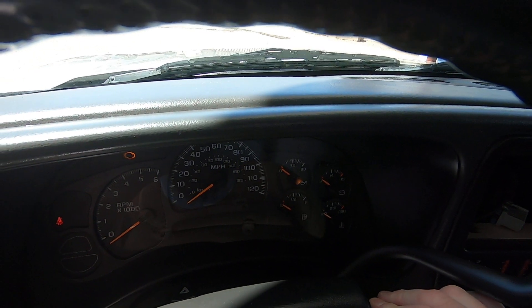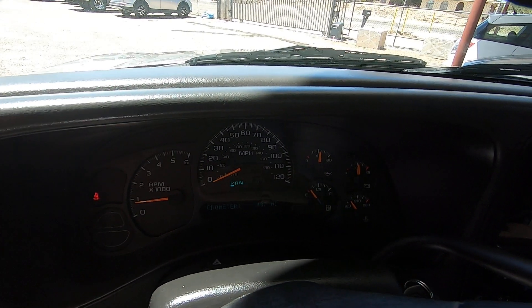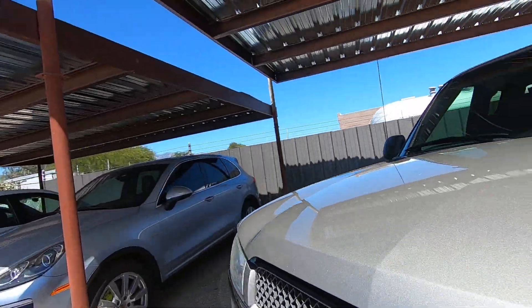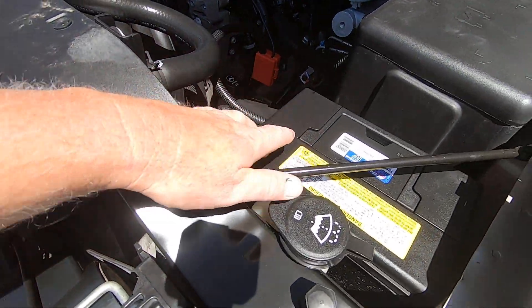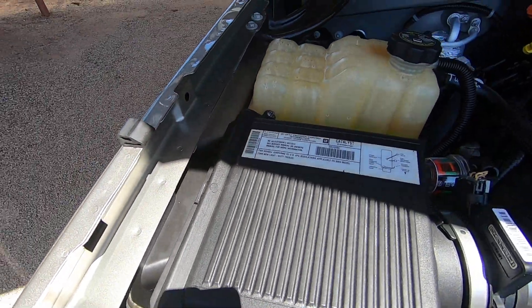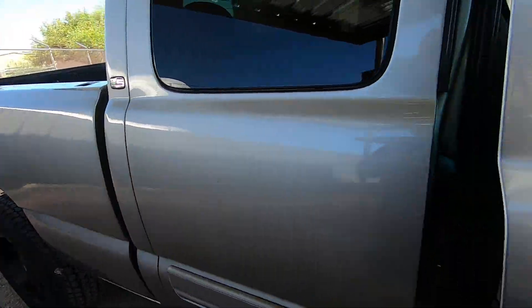Let me fire this guy up right now. Let's get the 123,487 miles. There we go. Not much to look at — nice, quiet 5.3. There's a new battery over here. Sticker for the 5.3, right? That's it. Kind of boring. Boring is good — I like boring. Boring means nothing's wrong.